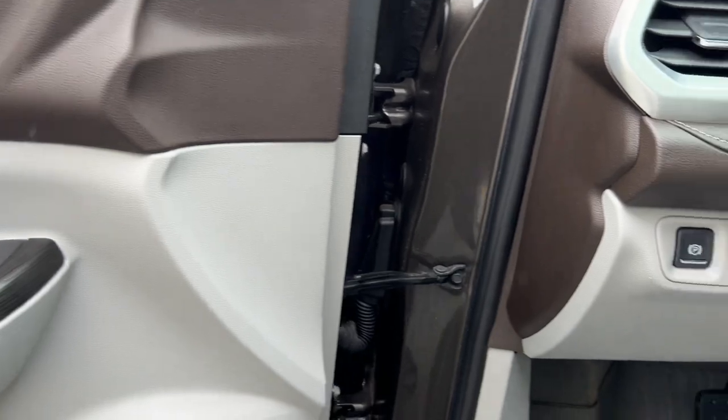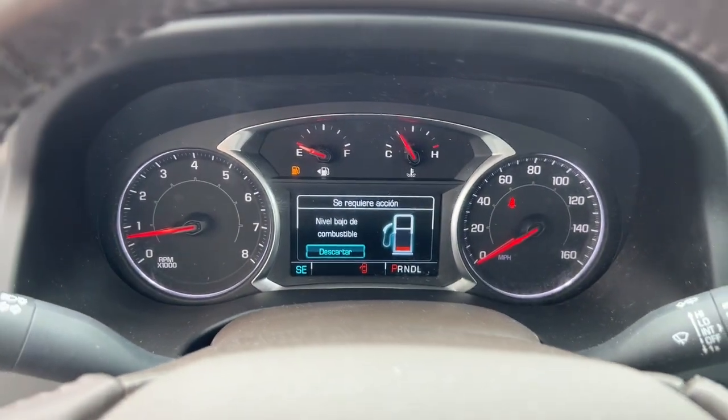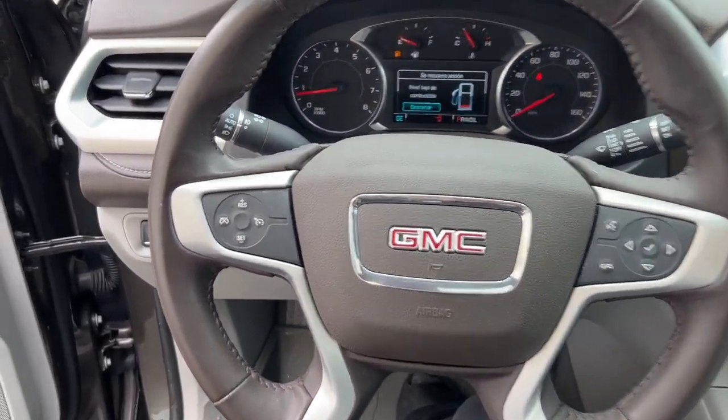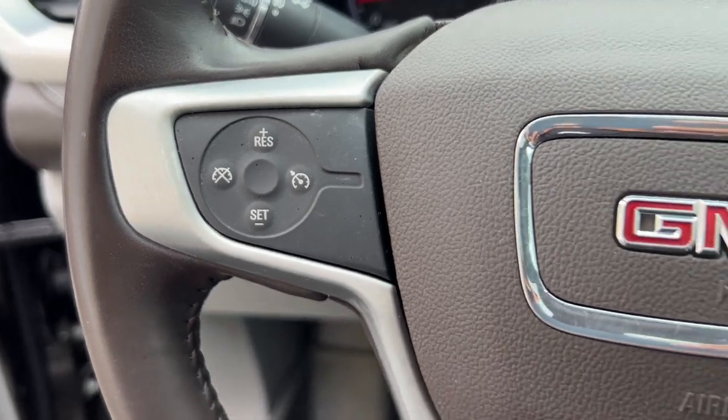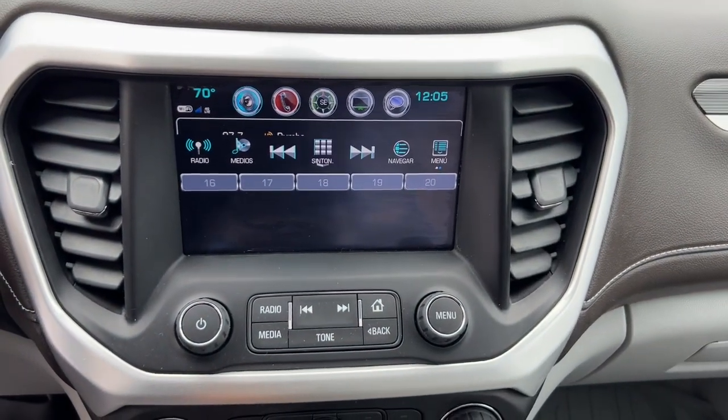These are just some of the great options this vehicle comes with: Apple CarPlay and/or Android Auto, Keyless Entry, Navigation System, Heated Driver Seat, Sun/Moonroof, Satellite Radio, Power Passenger Seat, Heated Mirrors, Premium Sound System, and Backup Camera.